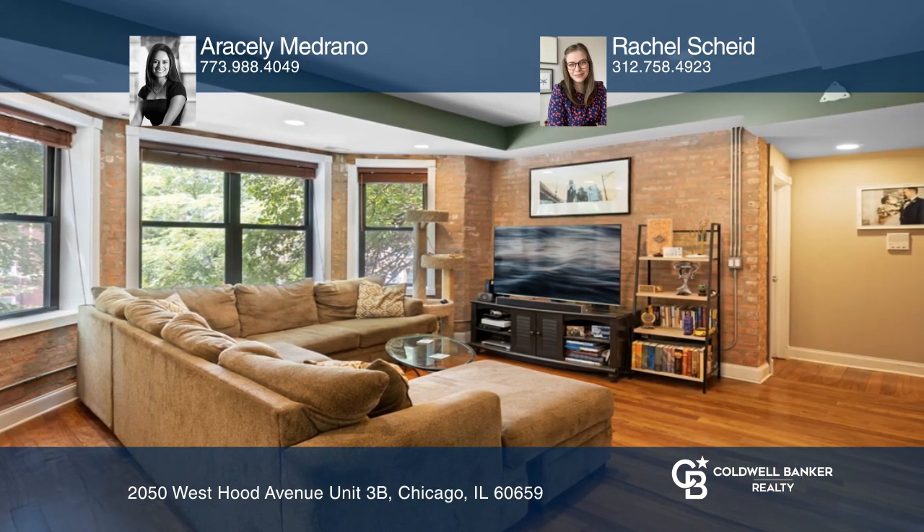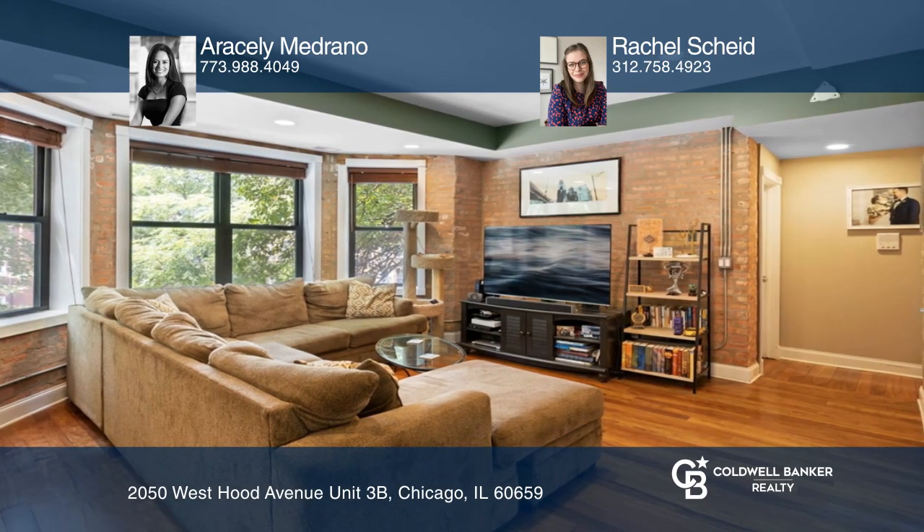Spacious living room with four sets of windows. King-sized main bedroom with dual closets, blackout shades, and a full bath.